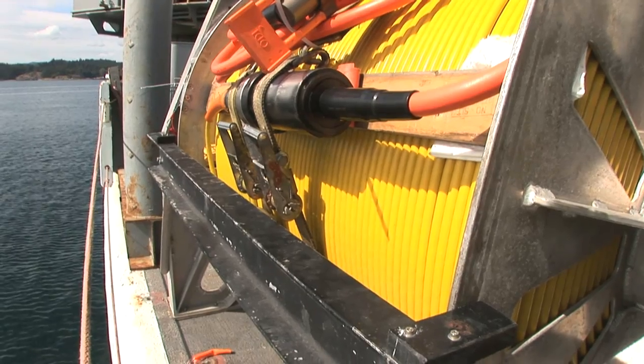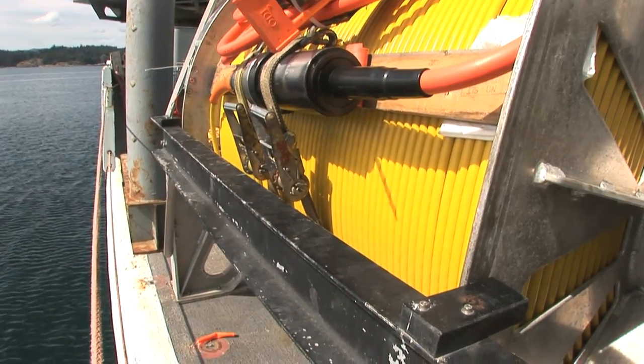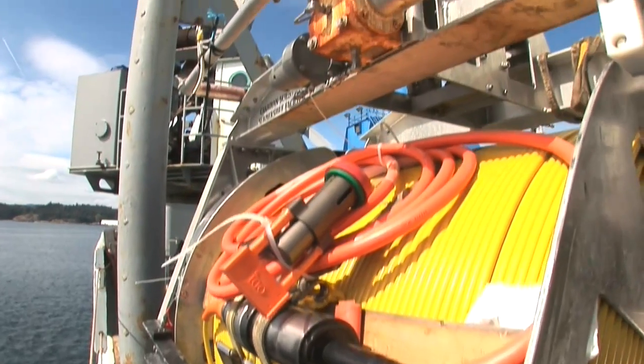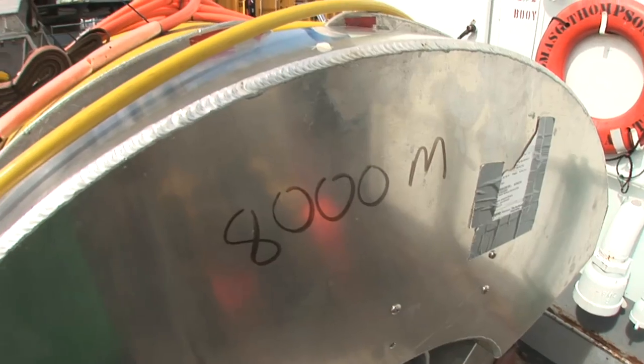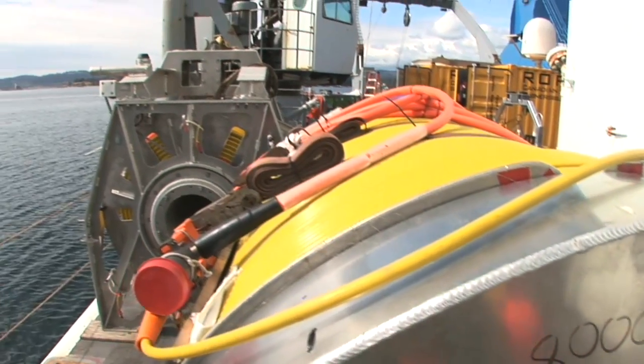We're going to have the big submersible ROV ROPOS clamping on top of this system, and then we connect the node. It should be intense, but hopefully everything will go fine. This is definitely the most challenging thing I've ever done before, and I'm looking forward to it.